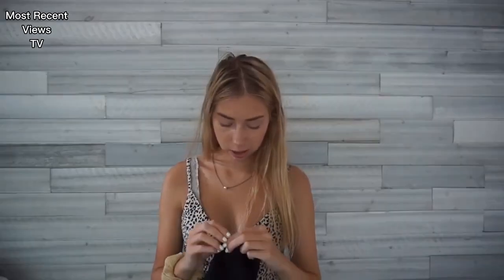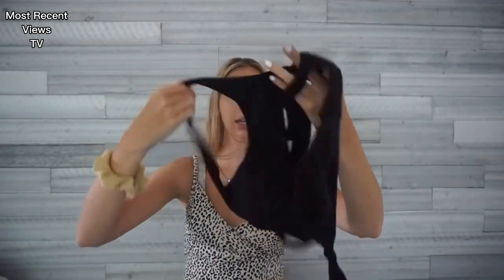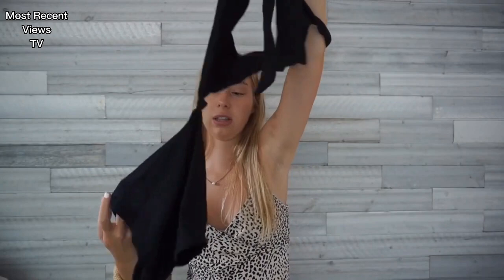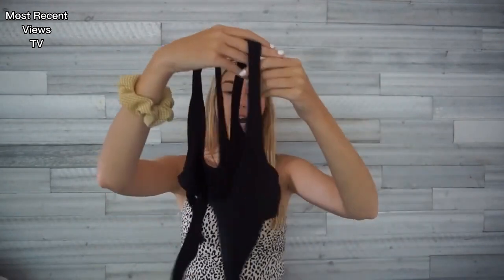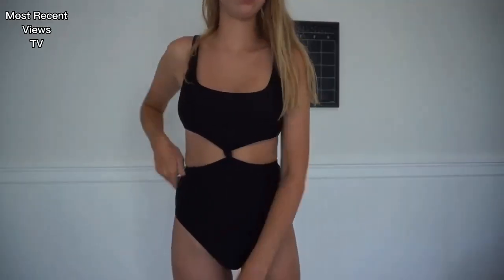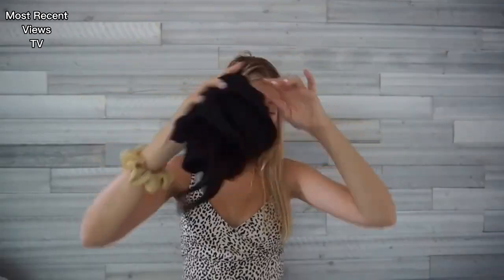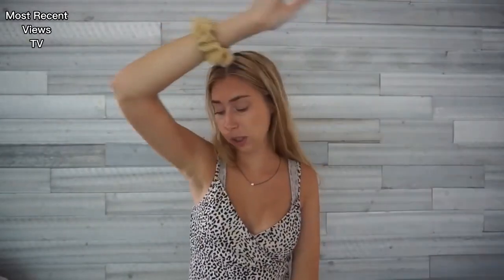I wear this one all the time. It's from Aerie, size medium. I really like this one piece because from the back it looks like a bikini — the back isn't connected so it looks separate. But then it has a little knot that connects it in the front. I think it's really cute and really comfortable. It stays up all the time. It was $20, which is a good price for a one piece, and I've had it for a while so I just keep going back to it.